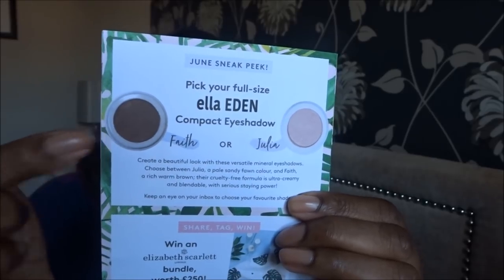The June sneak peek is a full-size Ella Eden compact eyeshadow — you pick either Faith or Julia. I might go for the deeper shade because I always have difficulty with deep shades in my crease. So that's the Birchbox for May! Please subscribe and press the little notification bell so you're notified when I upload. Take care, thank you for watching, and I'll see you very soon.